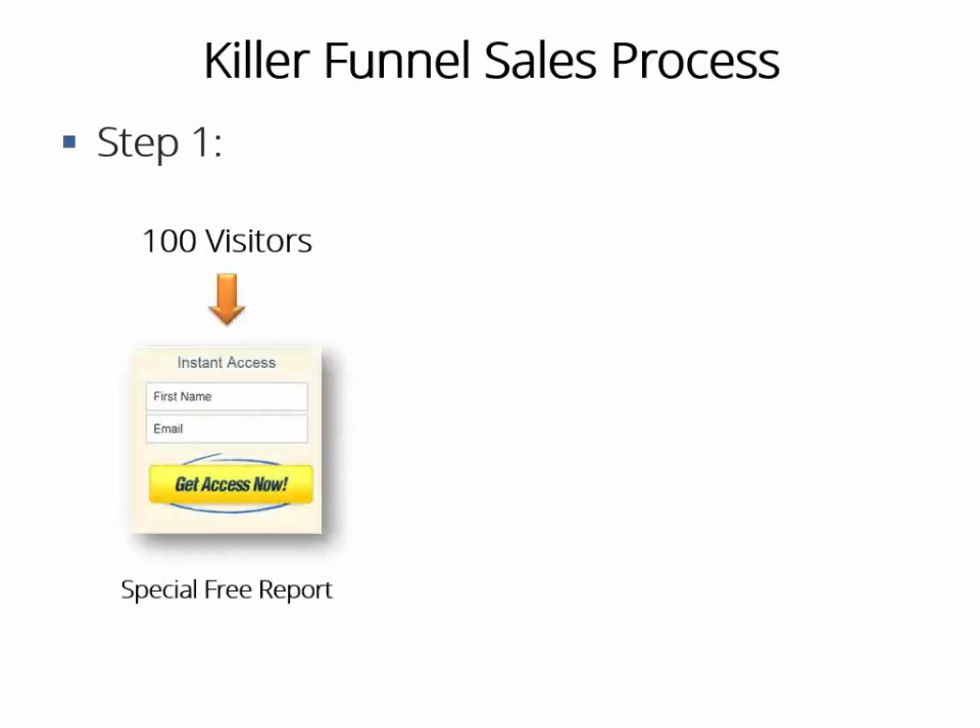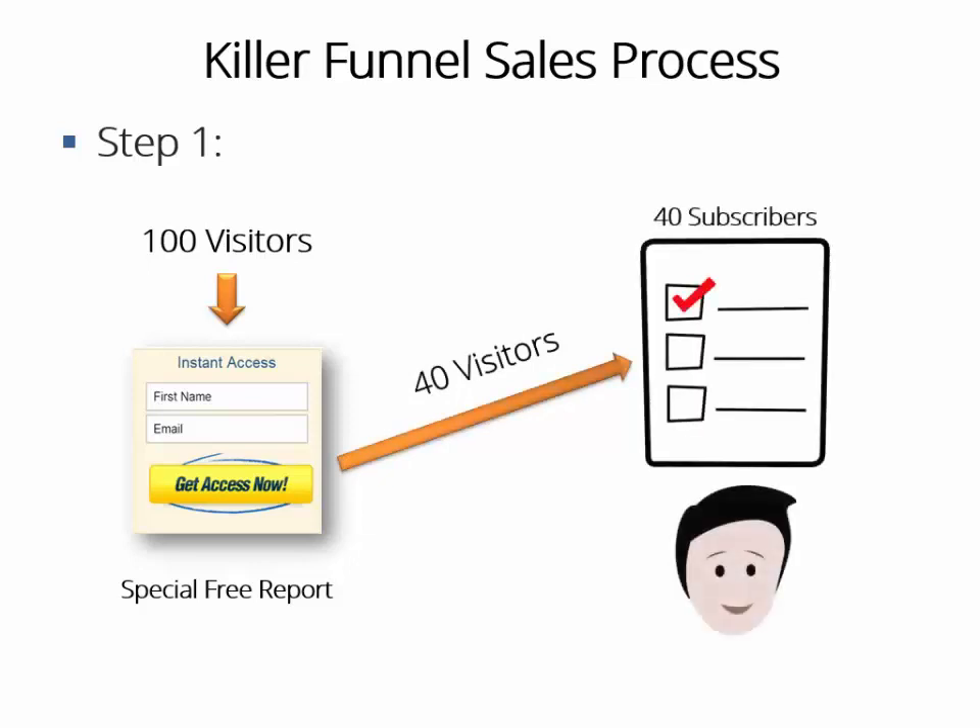But with our killer sales funnel, this is what will happen. Step one: assume you send the same 100 visitors, but instead of sending them to the front-end offer, you'll send them to a high-converting squeeze page advertising a special free report containing awesome content, effectively pre-selling your front-end offer, which will be a training guide. Let's say only 40 out of those 100 will opt in for that special free report. So you have 40 new people in your free subscribers list instead of just five buyers using the regular method. That's 700% more leads just by doing one simple tweak.